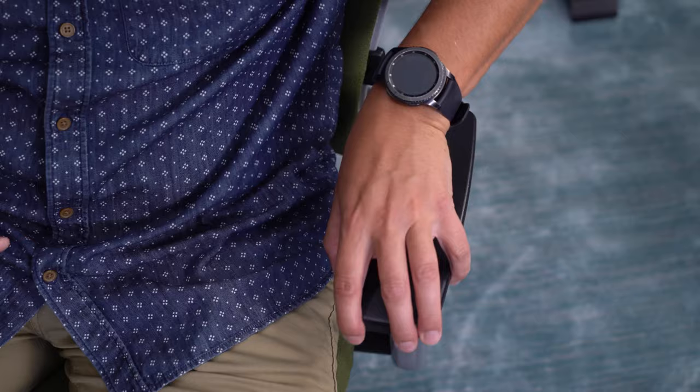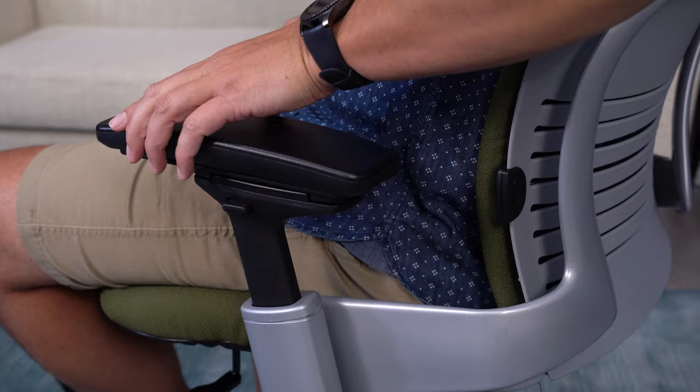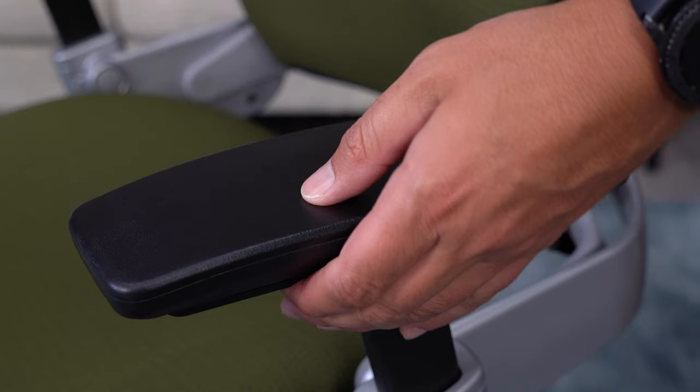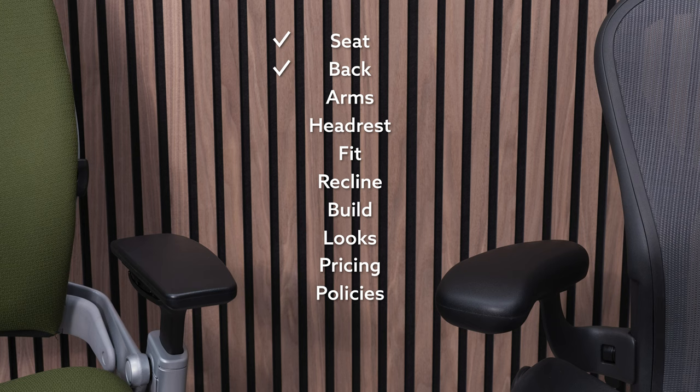The four-way adjustable arms of the Leap are the more adjustable option out of the two chairs. With large adjustment ranges, different size people should have no issues making the Leap arms fit. The arm pads are very soft — not to the level of the Aeron, but still one of the best you'll find in any office chair. This category is a bit of a toss-up, but I'm going to give it to the Aeron because of the thick cushion pads.